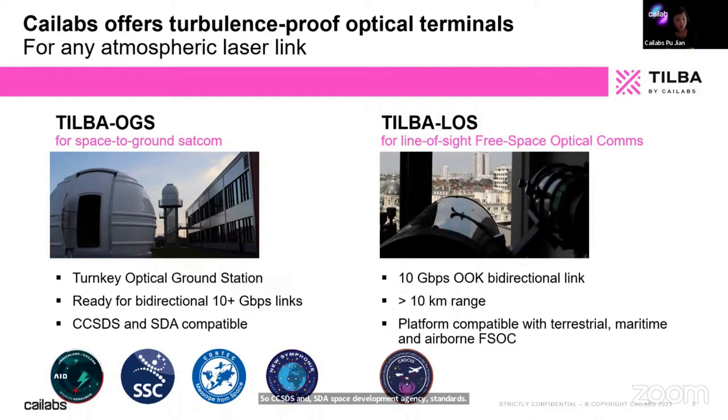We are also working on the sale of commercial-grade ground stations. And we are working on line-of-sight optical communications — similar to what Sision is doing, but targeting a very different range and customer base. We are really targeting very long range line-of-sight communications where turbulence mitigation is absolutely essential.